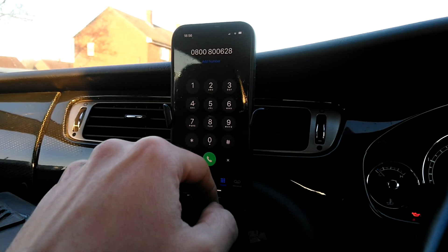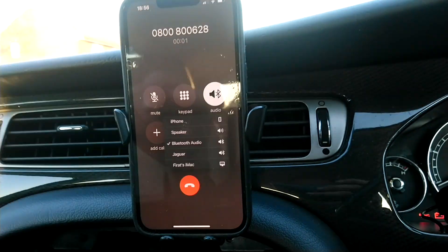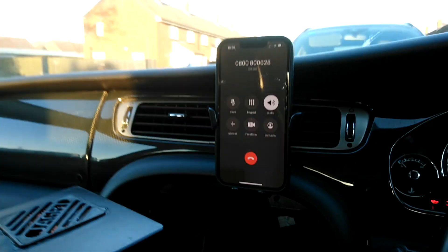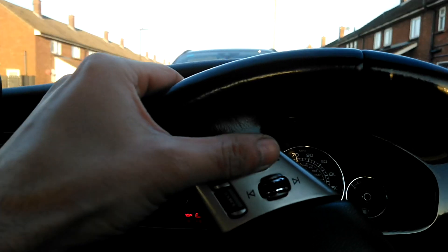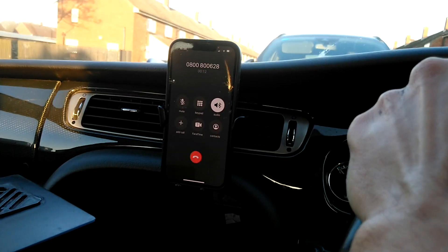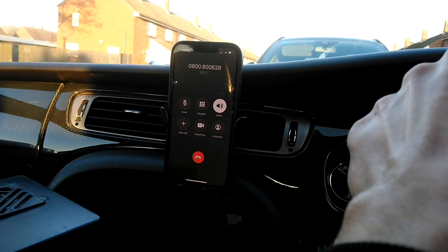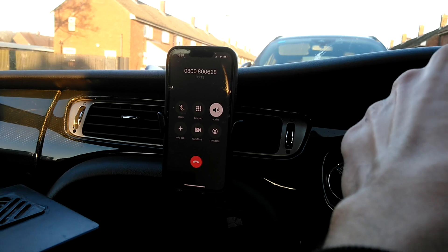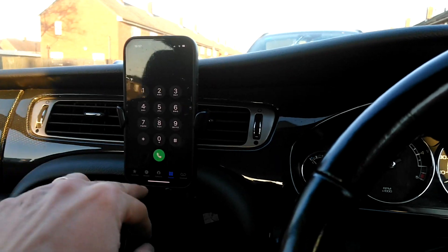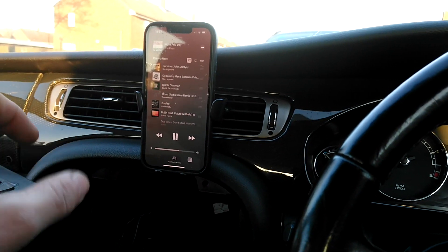Let's make a test call now. I'm going to call BT. Welcome to Red Care... yeah, see, you can hear this. The steering wheel controls are still good — you can turn the volume up or down during a call. It just works. Let's switch back to the music. All good.